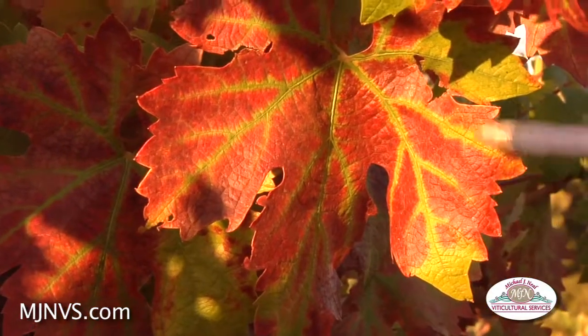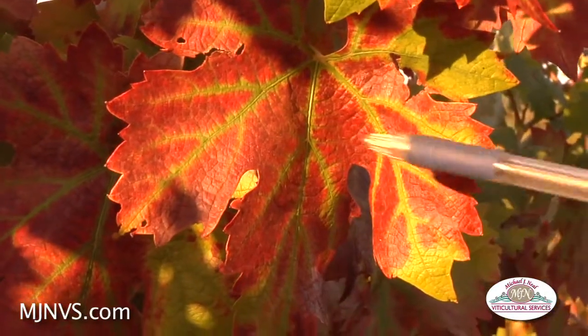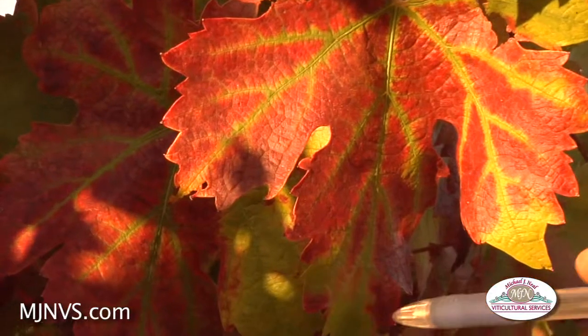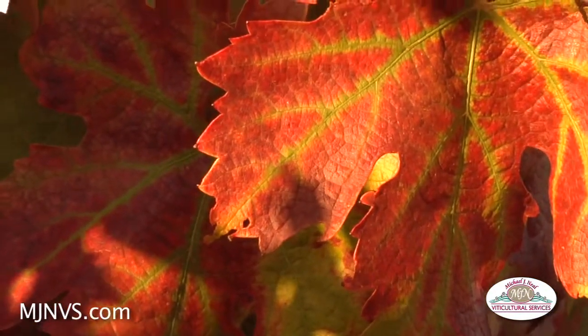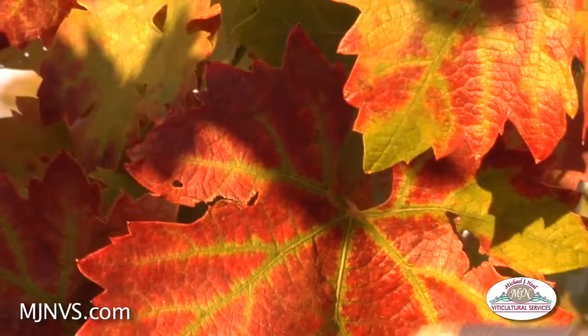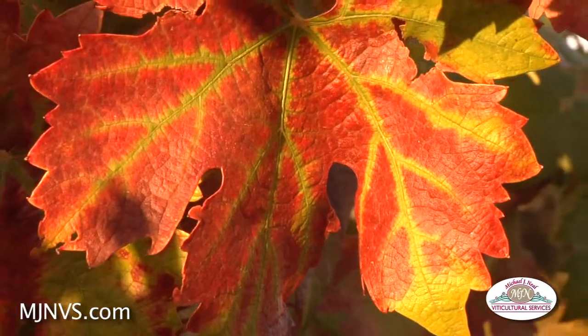Sometimes we can associate this with mite damage or potassium deficiency, but in this case, because we don't see the burning on the edges from potassium deficiency and or the real yellowing color — especially in Zinfandel — we're going to probably assume that this vine has a lot of leaf roll in it.